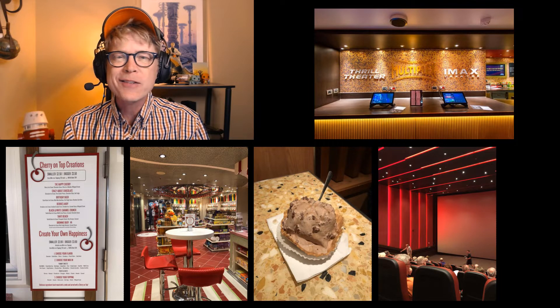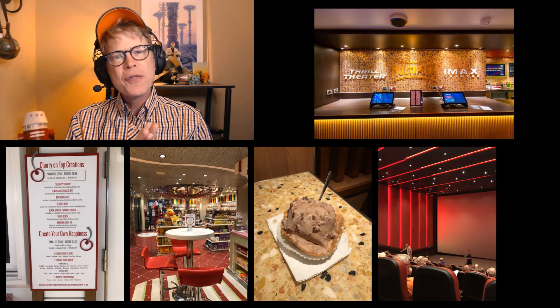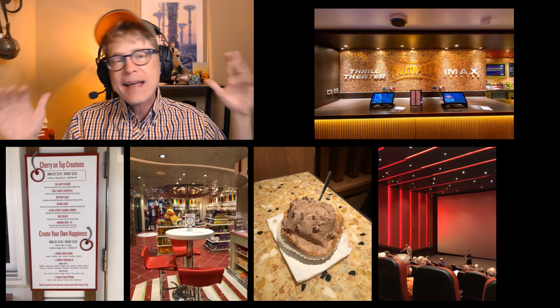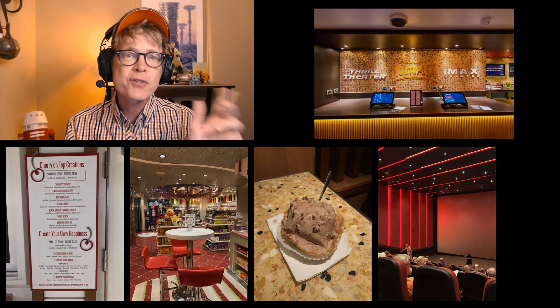Along with the IMAX, they have a thrill theater. They have thrill theaters on the Breeze class ships as well. The thrill theater is a sort of amusement-park-ride type of theater where the seats move and there's wind and water in your face in 3D — with scary or landscape experiences. It has not been reopened since COVID, partly because people are packed in so tightly together, and reportedly due to trouble getting content for it. Hopefully it will get reopened soon.